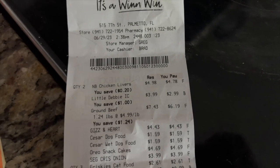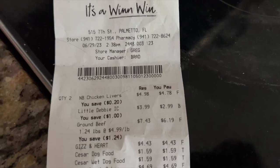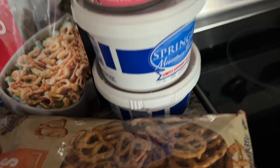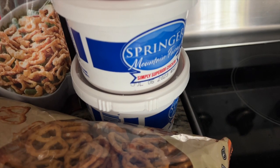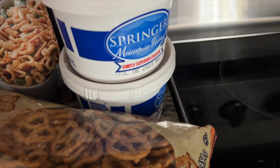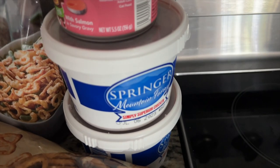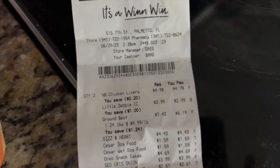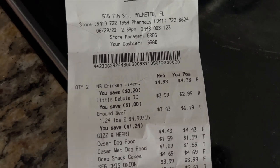First up: two chicken livers — for the two together I paid $4.78. One is going to be for my cat and dog, and the other one is for me. I'm anemic and liver is a very good source of iron, so I try to eat liver once a week or at least twice a month. The other one I'm going to blend with some other stuff for my pets — basically homemade cat and dog food.